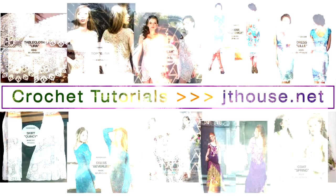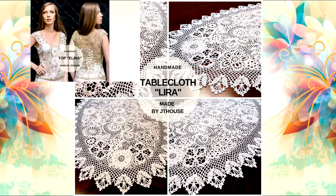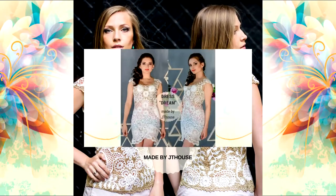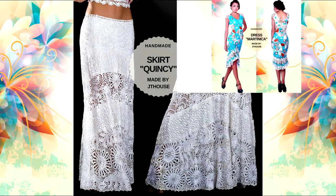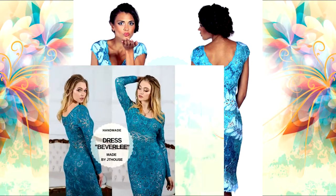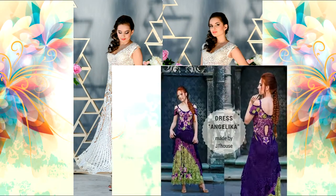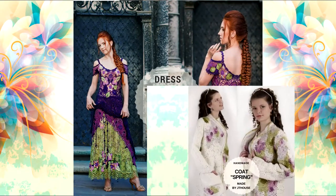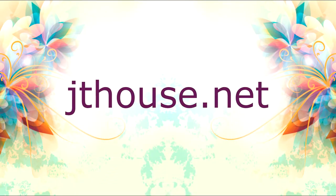My name is Giulia Tushnitska. I am founder of JTHouse Crochet School. I have created several crochet courses about making Tablecloths, Topelina, Dress Dream, beautiful skirt Quincy, Coat Dress Martinica and Dress Lille, also Dress Beverly with long sleeves, evening dresses Amelie and Angelica, and even a crochet course about Coat Spring. All of these crochet courses you will find at jthouse.net.